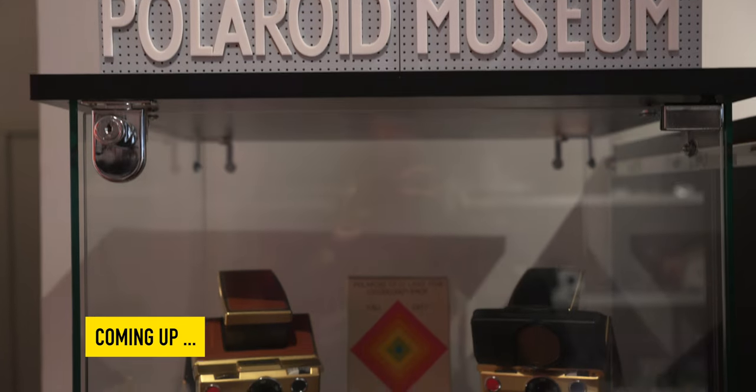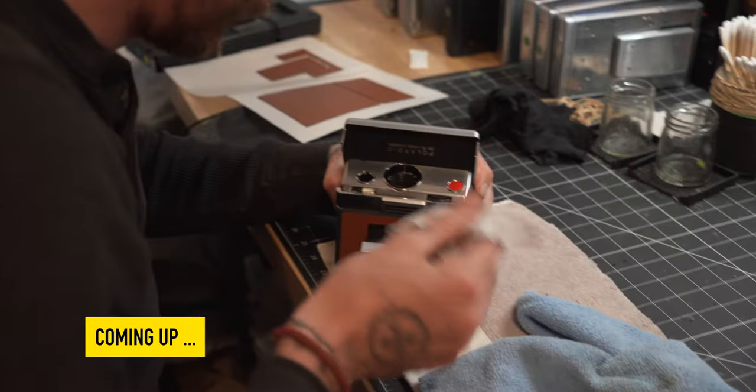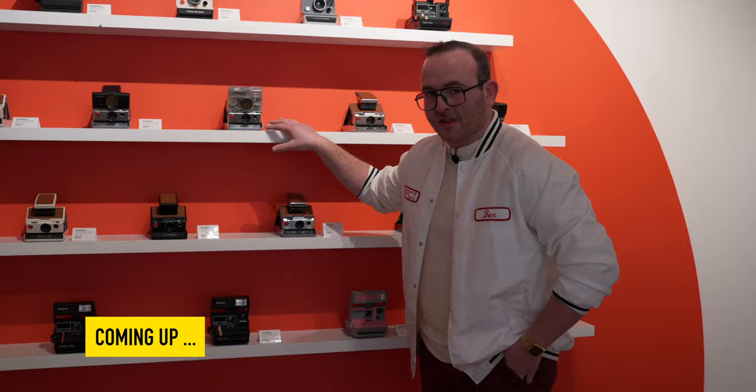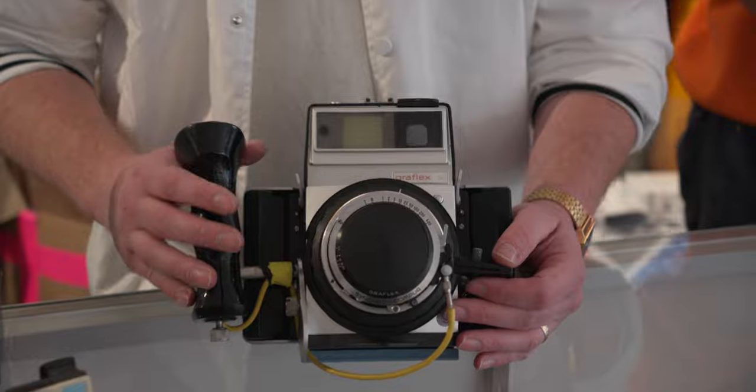In this episode we head to a Polaroid haven. They've got everything you could ever imagine here and they fix and restore them too. We get to look at a whole bunch of different Polaroid cameras and learn a little bit about the history of Polaroid throughout the years. And of course we get to play with some pretty cool cameras. Let's jump in.